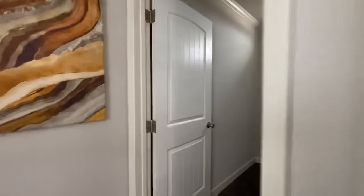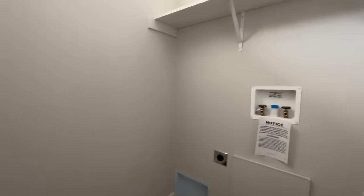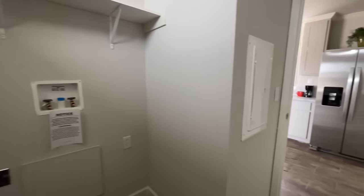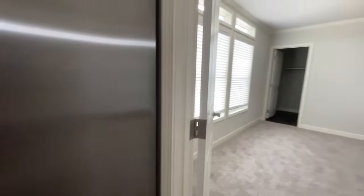Just off the kitchen area is the utility room with washer and dryer hookups. There's a little window letting in plenty of light — no flashlight needed in here.